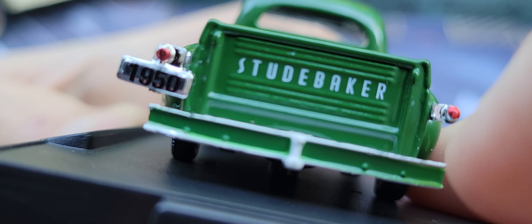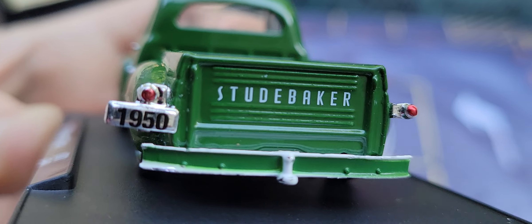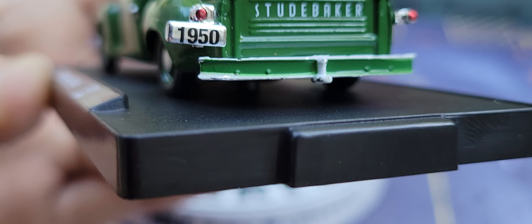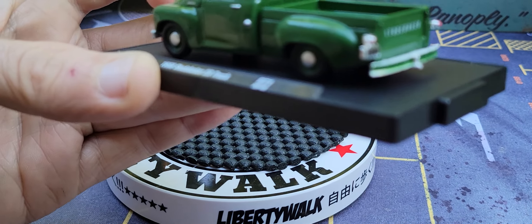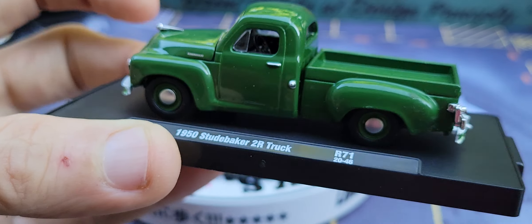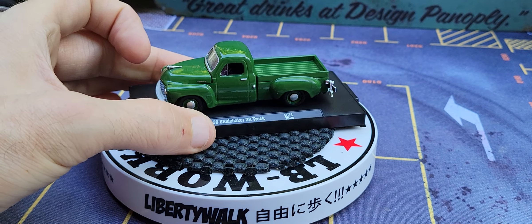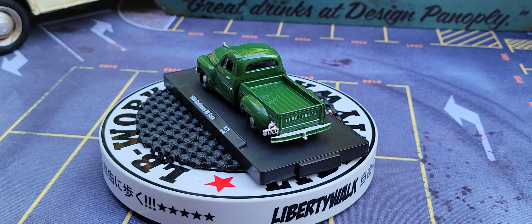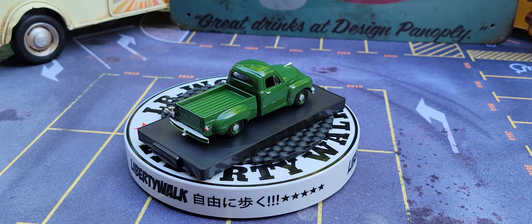I cannot bestow on you enough that this is an M2. Look at the badge right on that side — first of all, it's crooked. Some of the light things on the back here are crooked. That's M2. I followed them on Auto Drivers and I've noticed some quality issues. But that's not bad. Look at that amazing detail on the sides there.